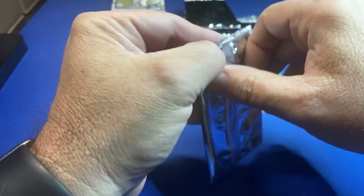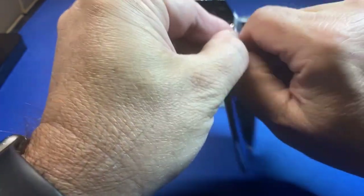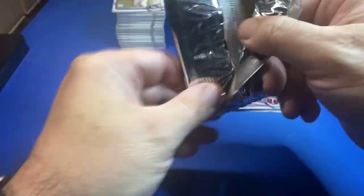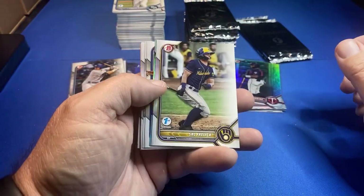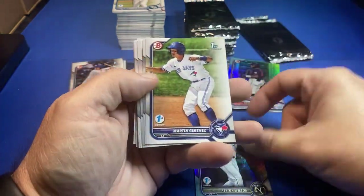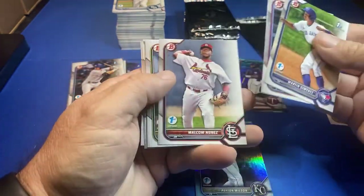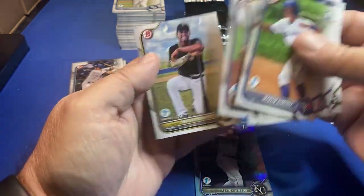I'm pretty happy with this box. Yeah, Bias is a nice product and he plays for a very collectible team. There's Fralick, Peyton Wilson — I'll sleeve him. Someone says flip that baby! I might send that to get graded if it looks decent.